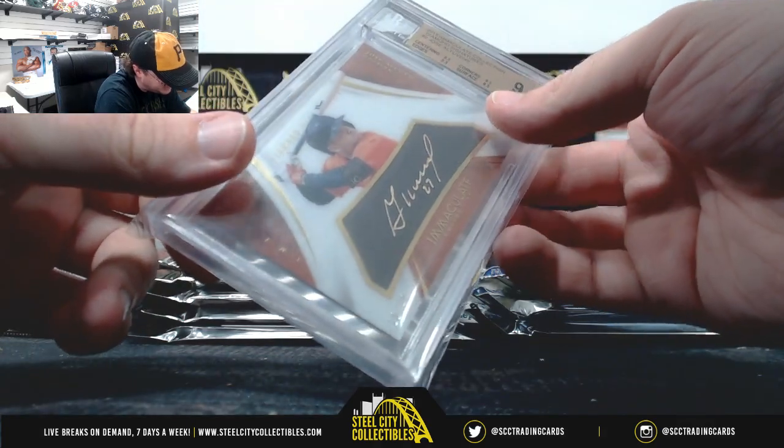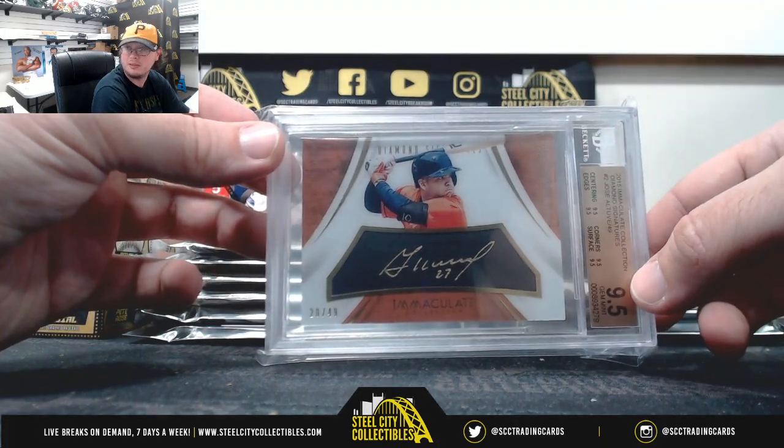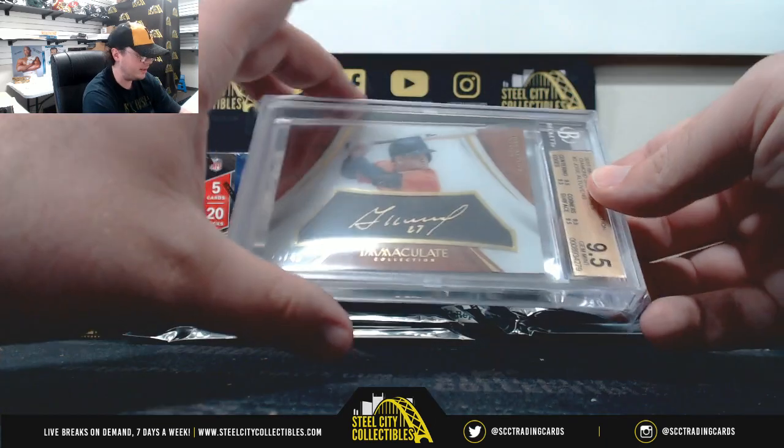We've got 2015 Immaculate Diamond Signatures, Jose Altuve. Number 20 of 49. That's a nice card. A 10 grade on the auto. Very nice card there. Nice hit.